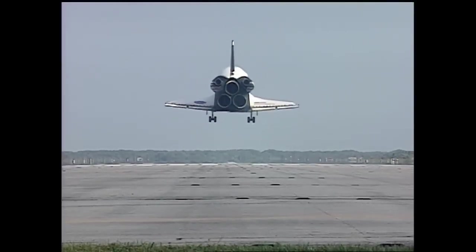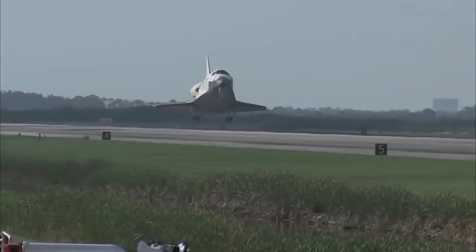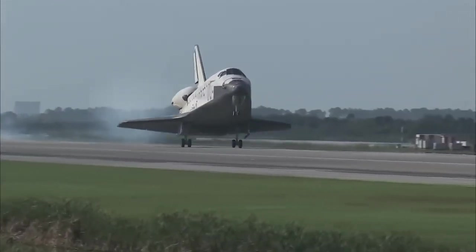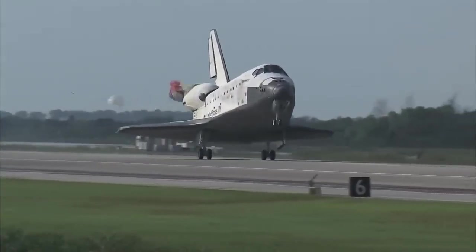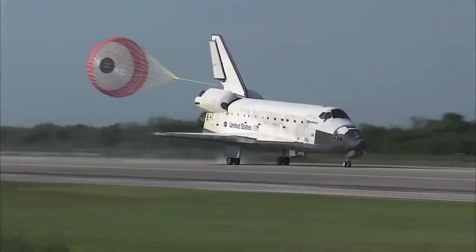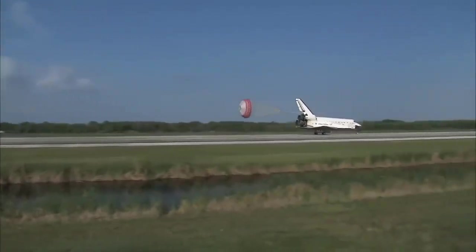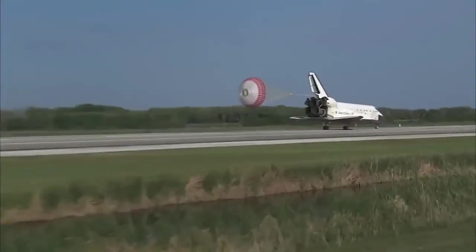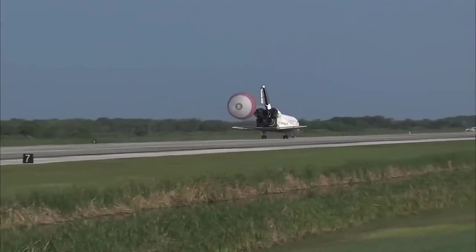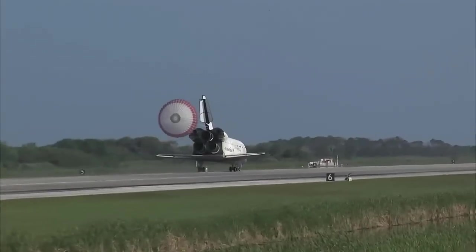30 seconds until touchdown. Main gear down. Landing gear now down and locked. Main gear touchdown. Pilot Jim Dutton now deploying the drag chute. Nose gear touchdown. That brings an end to the STS-131 mission — the 131st space shuttle flight and the 33rd to the International Space Station.